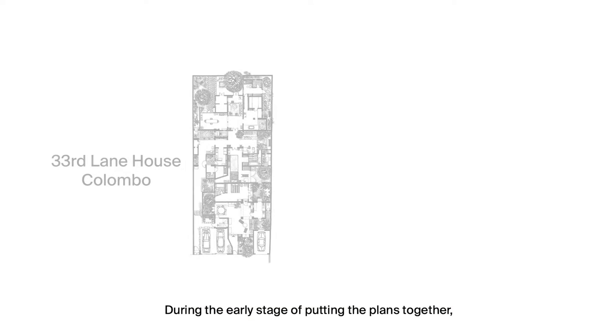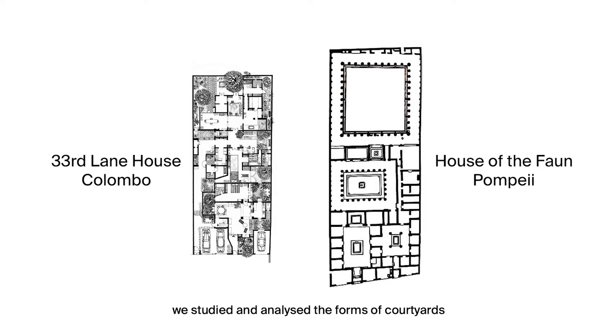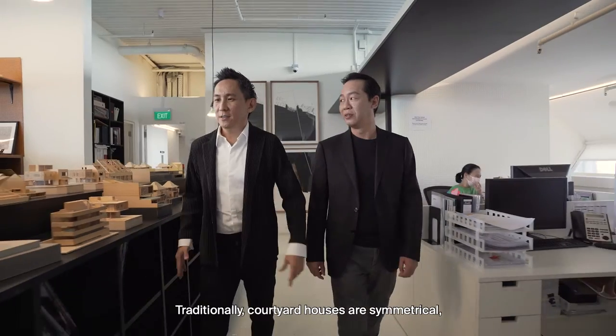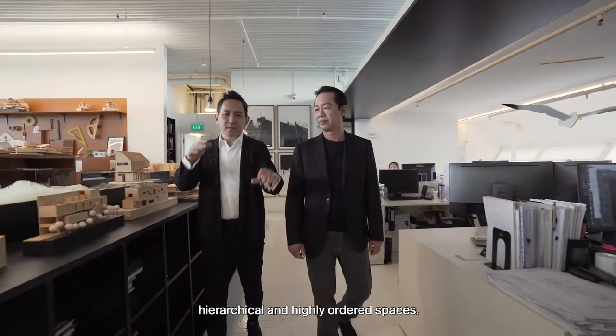During the early stage of putting the plans together, we studied and analysed the forms of courtyard in history and different parts of the world. Traditionally, courtyard houses are symmetrical, hierarchical, and highly ordered spaces.